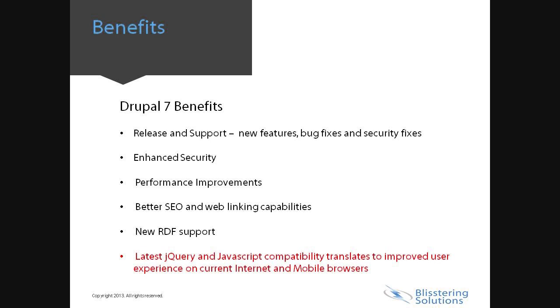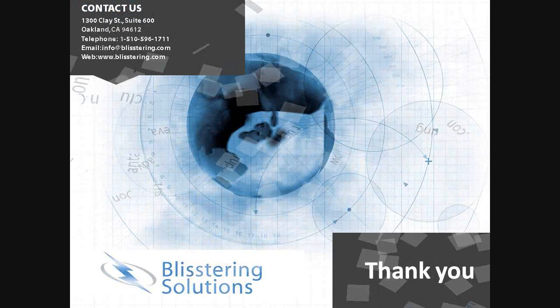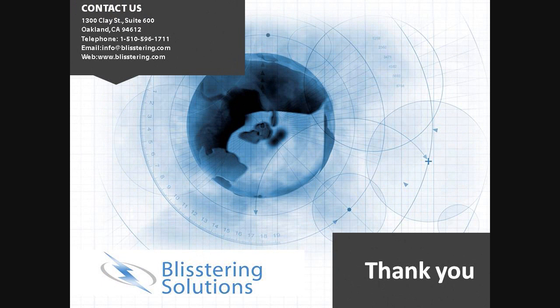Take advantage of Drupal 7's benefits now, and more importantly, don't risk your Drupal 6 site's vulnerability to a security breach. If you're not sure of your site's version or would like a free evaluation of your site, please contact us at upgrade2drupal7@blistering.com. We would like to thank you for your time and hope you learned something about the features and benefits of Drupal 7. Thank you again!